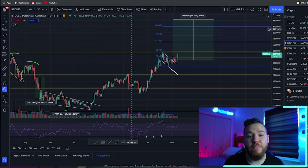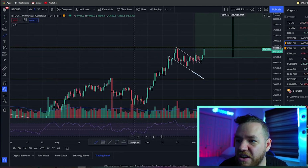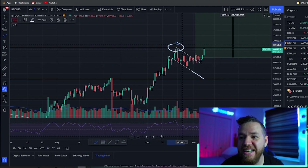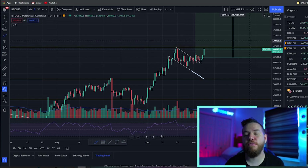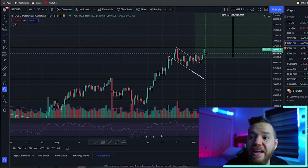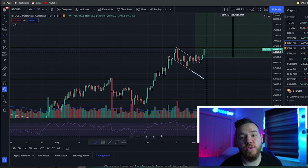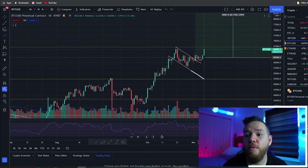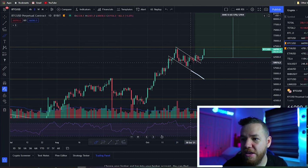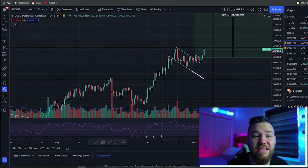Bitcoin always makes the impossible possible. For support and resistance as we move around this area: the first resistance we're facing is the previous all-time high at $67,000. Beyond that, the next notable resistance is $70,000 — a big round number, so a psychological resistance should be there. If we get any downside this week, the first support is $65,000, a previous all-time high. Beyond that, the next support is $62,000 — the consolidation range from the last couple of weeks — and then $60,000.